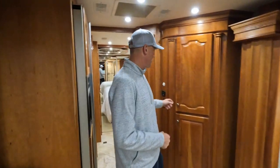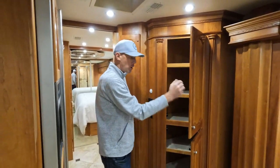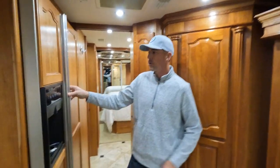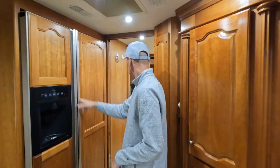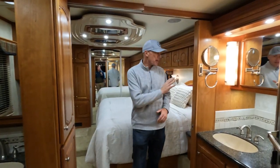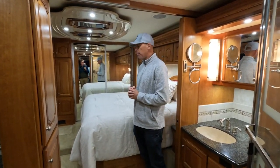Between the stained glass and the fabric on this, we call it our church pew section. This is the Ovation floor plan. You've got a lot of storage here in the middle of the coach — big pantry space across from your residential refrigerator. It does have the water and ice dispenser. Coming into the master suite back here, I love that you've got this big wide opening going from your mid-bathroom into the bedroom.